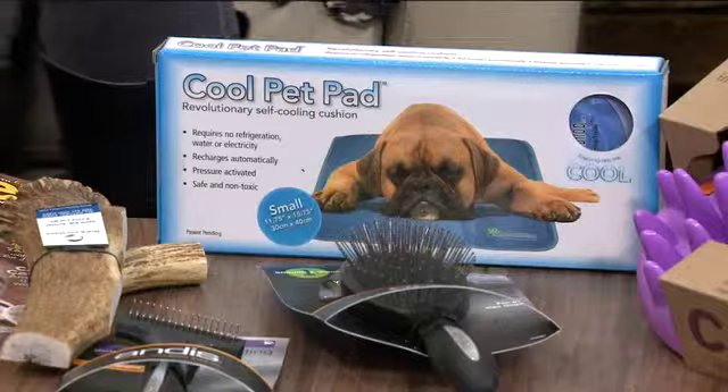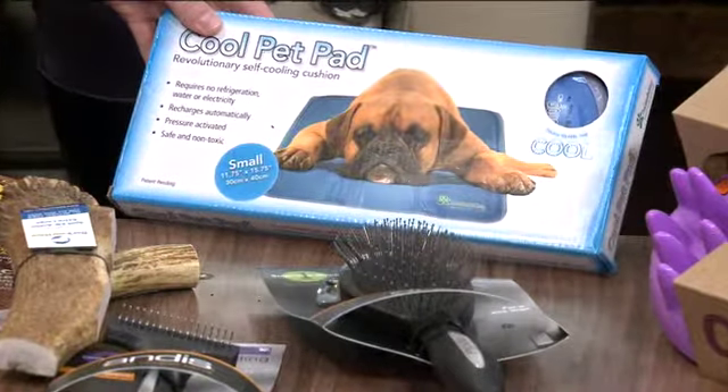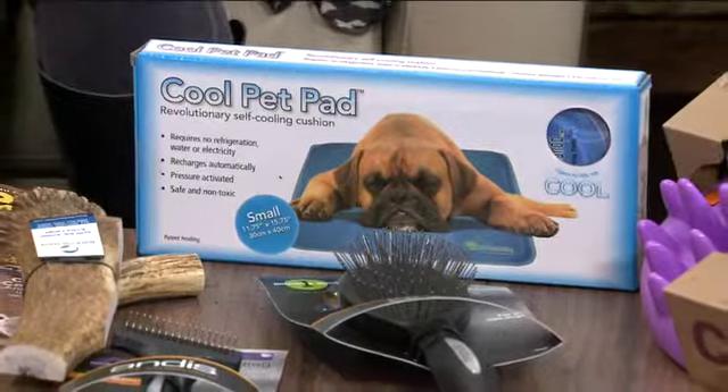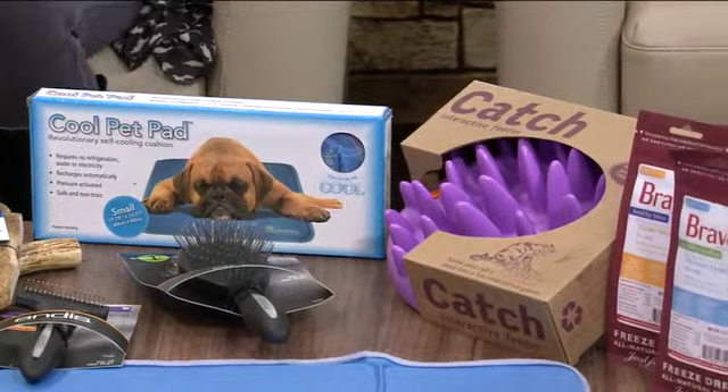Above that — I love this — it's the Cool Pet Pad from the Green Pet Shop. If you're camping or boating, this is great for those summer months. No cords needed — it's a naturally cooling mat, and dogs and cats will both love it. Any kind of pet can use it.